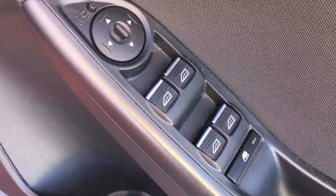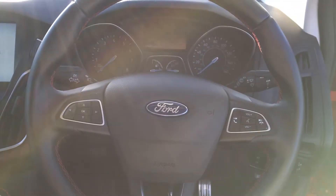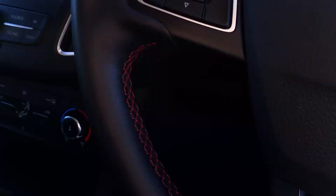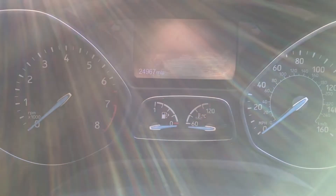At the front, we also have electric windows and the Focus scuff plates in silver. On the leather steering wheel we have audio controls with Bluetooth control as well, plus the SYNC navigation system for your sat-nav.